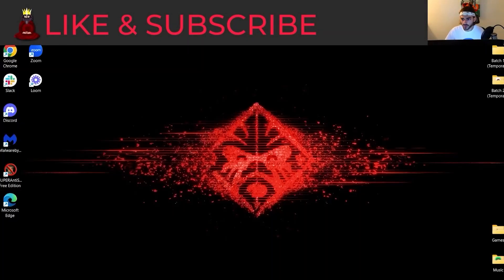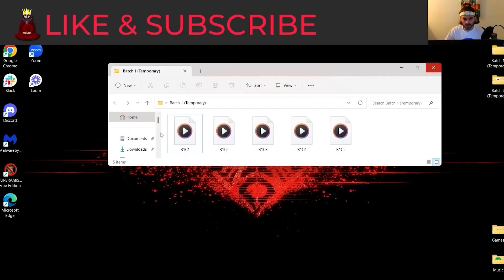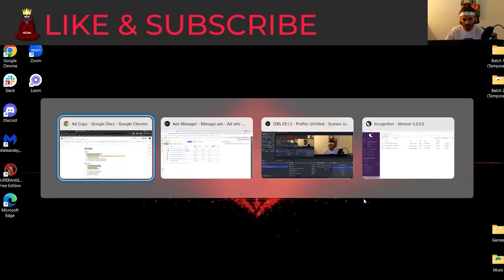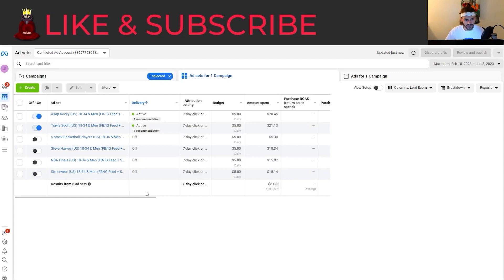We have about 12 ad creatives. Batch one has five and batch two has five ads as well, so we have 10 ad creatives that we want to launch. Let's go back to the Facebook ads.